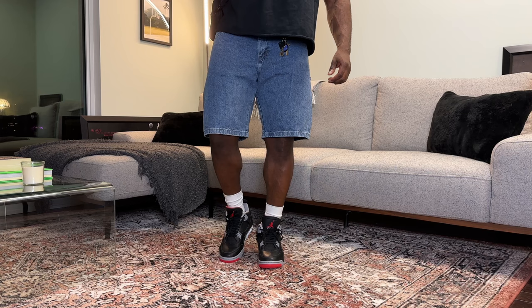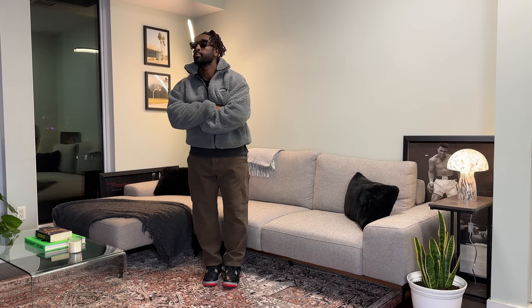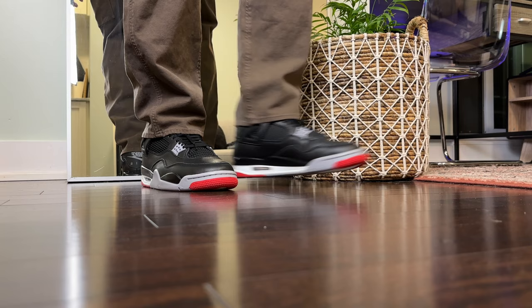The next outfit features a super underrated color combo that I recommend you try out with your Bread 4s this spring — pairing them with some dark brown and gray, which I think actually works together really well. Up top we have one of my most worn fleece jackets from Alfred Eden; I love the oversized fit. We layered over another vintage tee — this time a vintage Harley tee with some gray hits to match the rest of the fit — and then down below another pair of loose carpenter jeans from Abercrombie. All in all, this is a simple, cozy outfit that works really well paired with these Jordan 4 Breads.